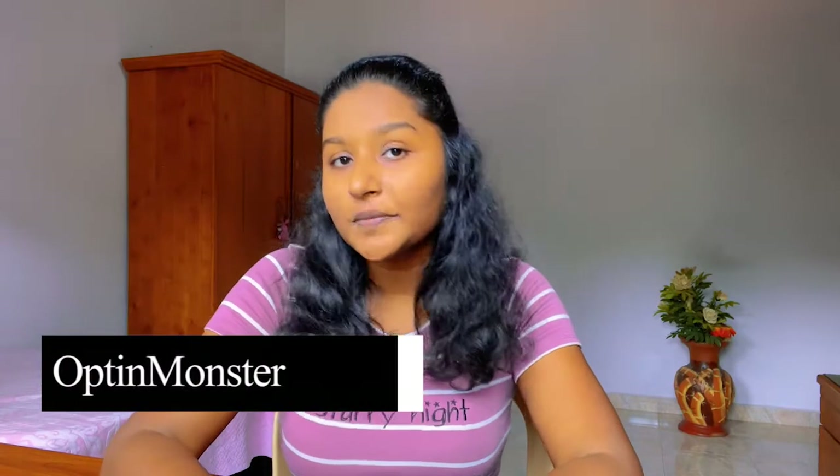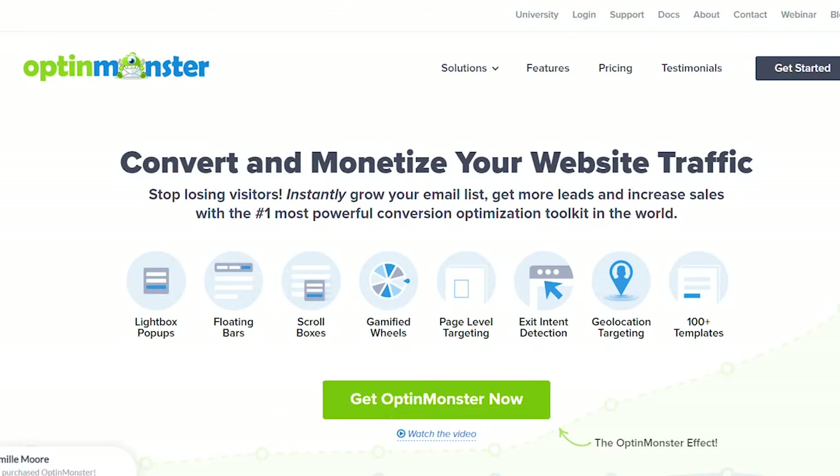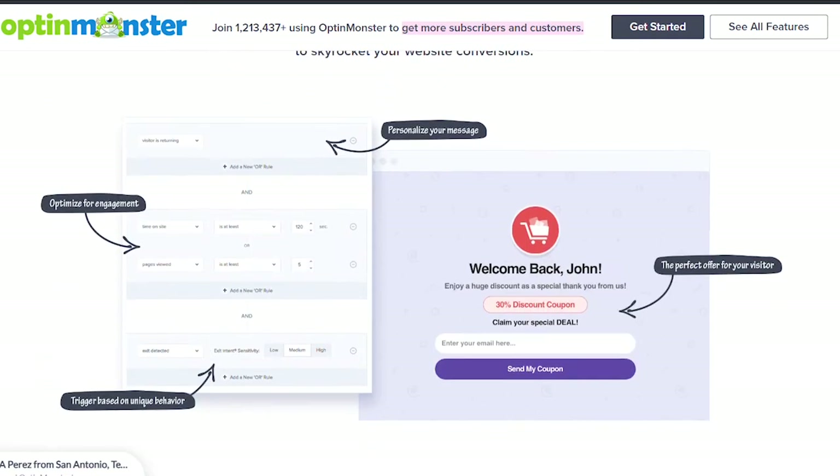The third plugin is OptinMonster. OptinMonster is one of the best pop-up and lead generation plugins for WordPress, used by over a million websites. It lets you create high-converting pop-ups and email sign-up forms with an easy drag-and-drop builder so you can turn abandoning visitors into email subscribers and customers. You can automatically store the leads you generate in the cloud with Monster Leads — your leads and their data are safely stored in your OptinMonster account, so you don't need to worry about backups or security.